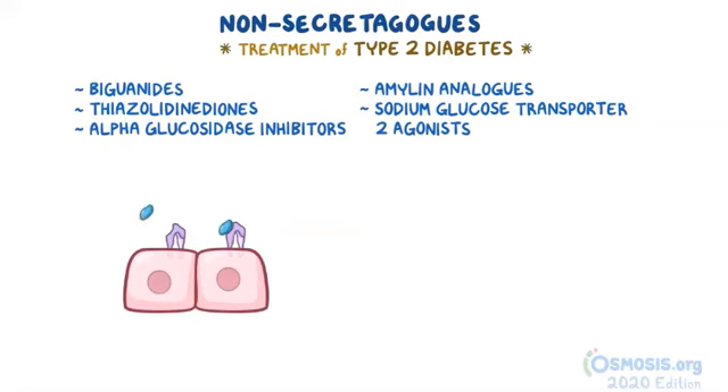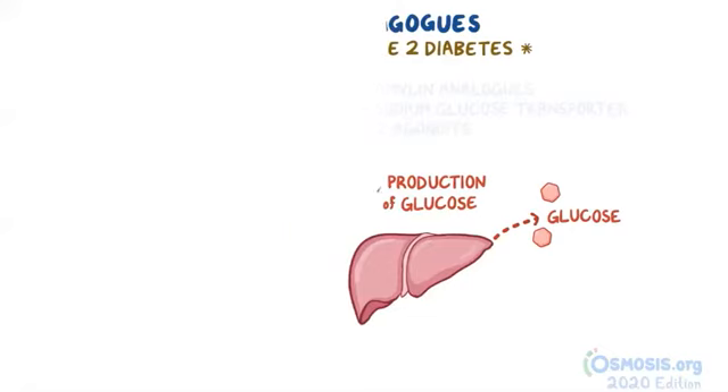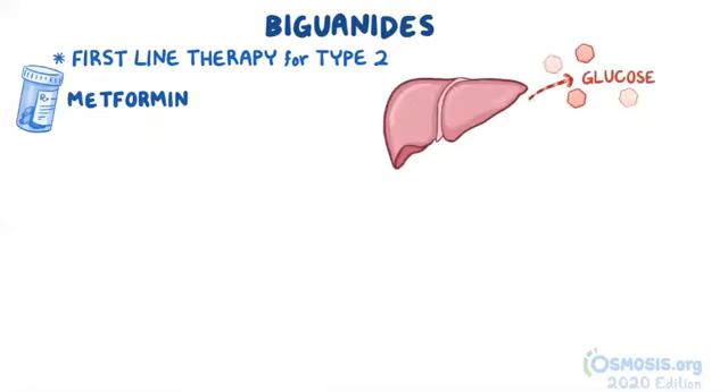There are two classes of medications that increase insulin sensitivity and decrease the production of new glucose, and they include biguanides and thiazolidinediones. Biguanides are the first line of therapy for the treatment of type 2 diabetes. There's one main drug in the biguanide class, and that's metformin. Its main mechanism of action is to decrease the production of new glucose from the liver, or to inhibit hepatic gluconeogenesis.